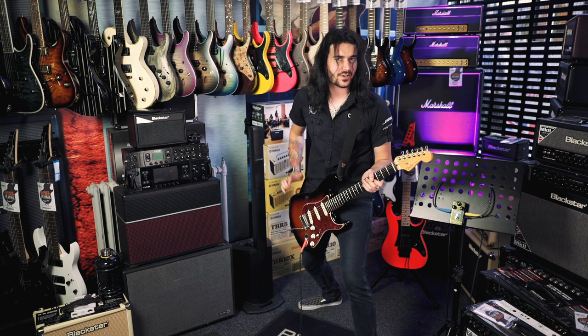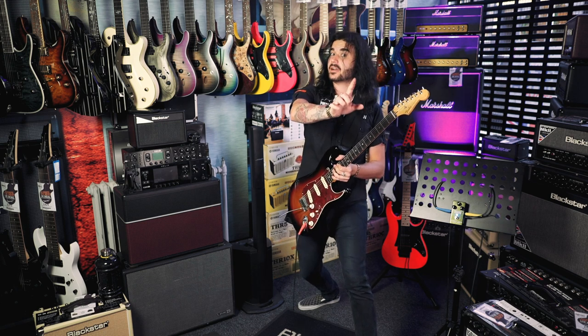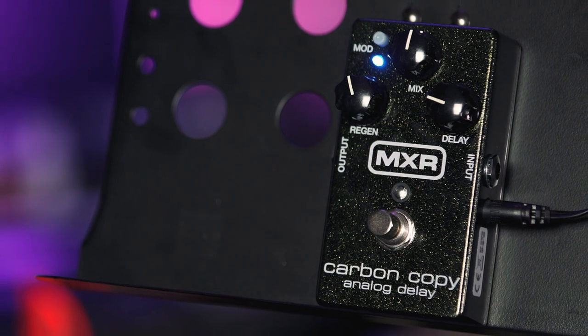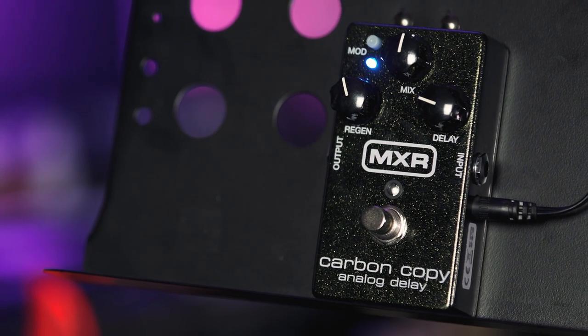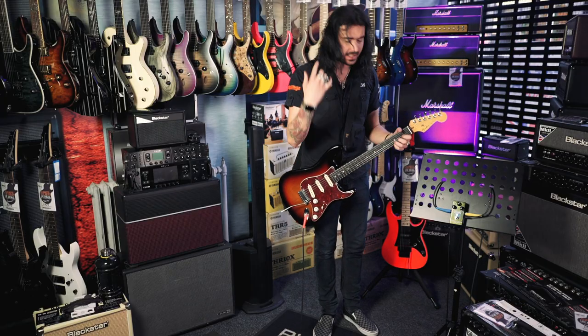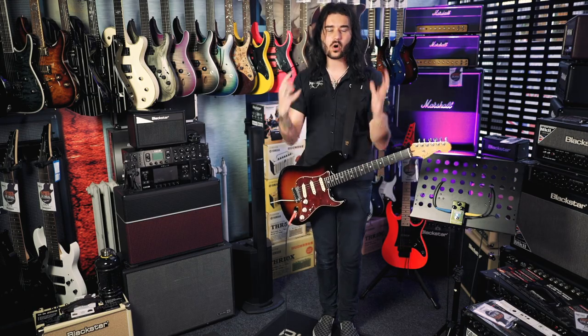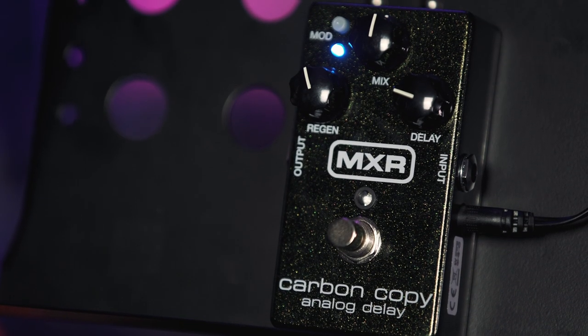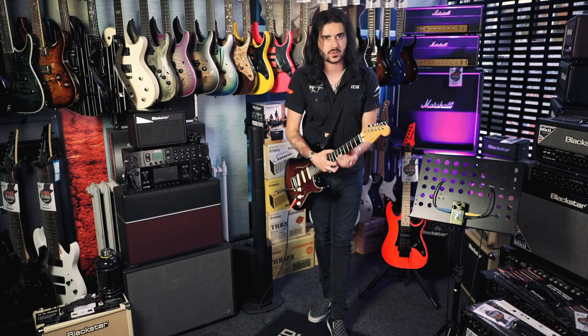This is the MXR Carbon Copy — the legendary MXR Carbon Copy. I think probably the MXR Carbon Copy has been a staple on every famous guitar player's pedalboard at some point in their lives. It's such a good, famous, reliable pedal — a little box of wonder really. It's all analog, true bypass, lovely warm Bucket Brigade delay sound and it's remarkably simple to use.